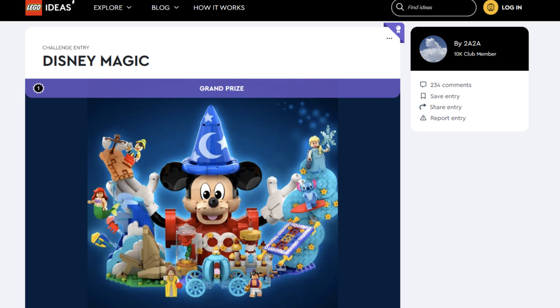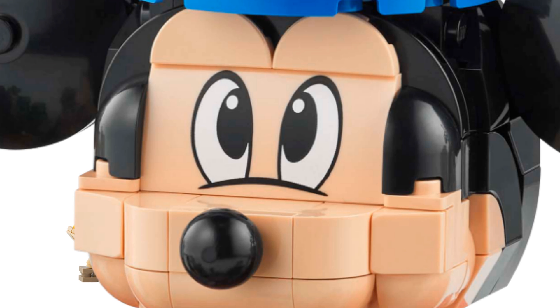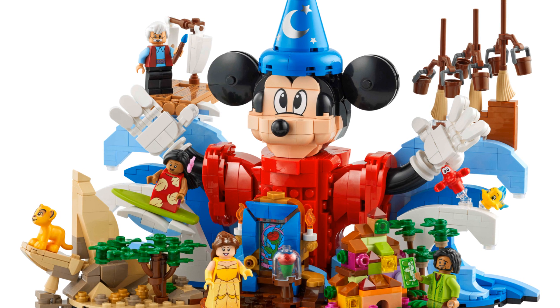Last year Lego fan 2A2A submitted this idea to Lego Ideas. The fans loved it and so did Lego because it was selected to be made into an official set. That set is now coming to a Lego store near you. Oh my god, Mickey what the hell did they do to you? And why do you want to eat my soul? In today's video let's take a closer look at this cursed set.